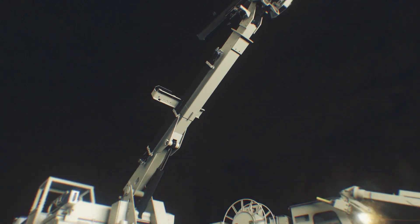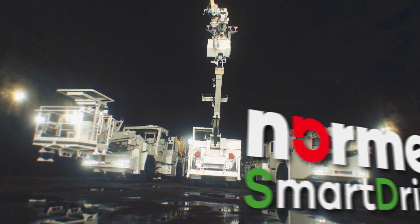NORMET presents a revolutionary line of battery-powered underground equipment. Introducing SmartDrive.